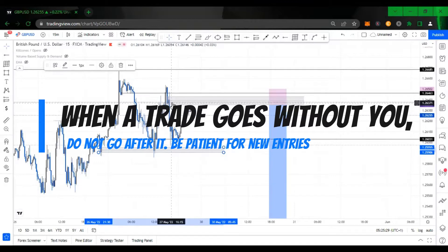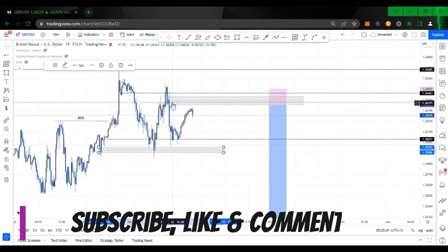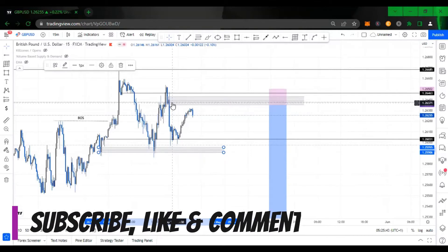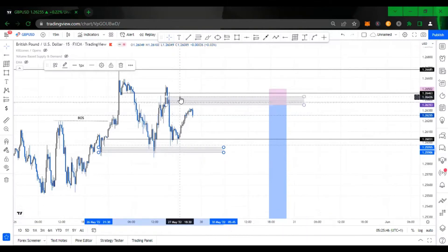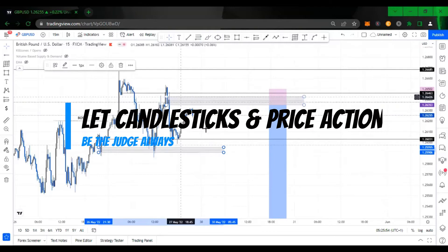I hope you learned from this video. If you have not subscribed, kindly subscribe right now, like this video, share, and drop a comment on what you want me to talk about next in the Forex market — then hit the notification button. I will be giving away my course for free to one subscriber every time I hit a particular mark. Let candlesticks and price action always be your judge. My name is Uluwafemi Williams. Bye.